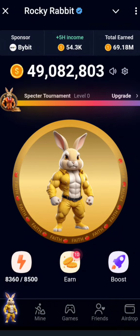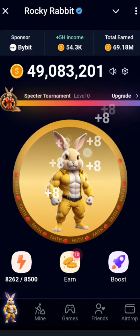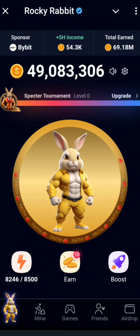Hi friends, I hope you are doing good. Today I've come to show you how you can get ready for the Rocky Rabbit airdrop. There are some things you need to do very quickly to qualify. My previous video already showed you how to upgrade, so go watch that. Now let's go straight to the airdrop.